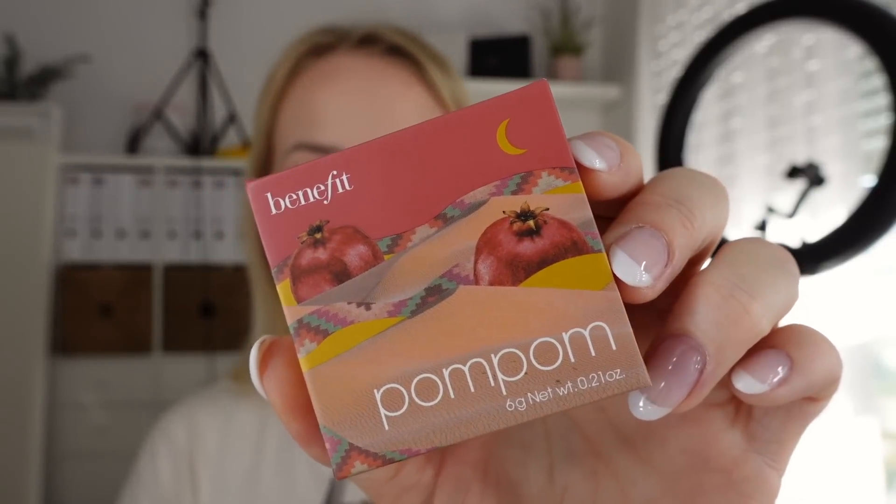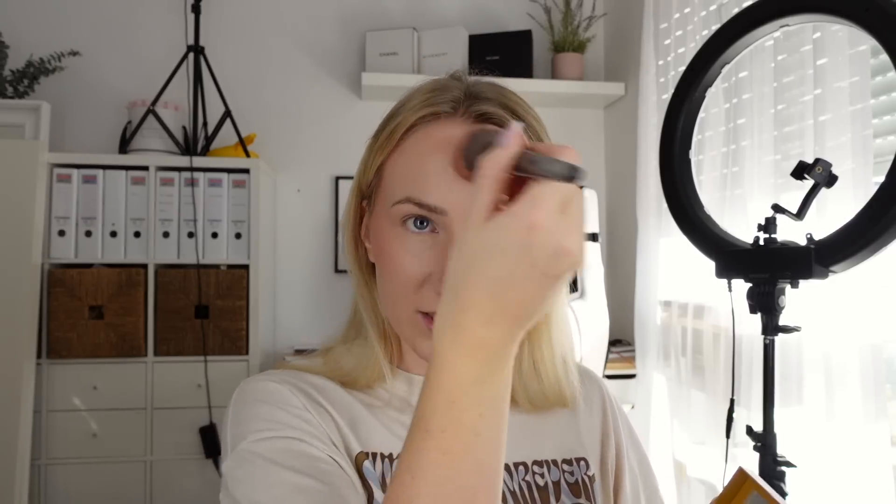I'm really loving this Benefit blush in the shade Pompom right now. I apply it very high on my cheekbones and sweep it right up to the temples — it's supposed to lift the face. With 30, you can start using these tricks, right? I also put a little blush on my nose, chin, and forehead, which makes the makeup look much more natural — like a natural flush showing through. And my absolute favorite fixing spray is the Urban Decay All Nighter — I can 100% recommend it. The makeup holds much better and looks much more natural.